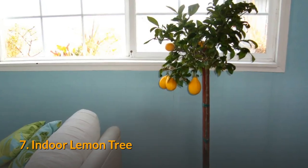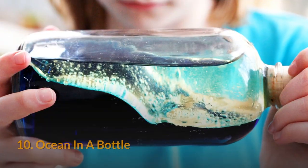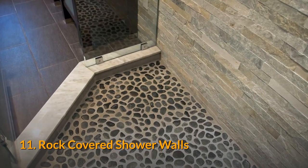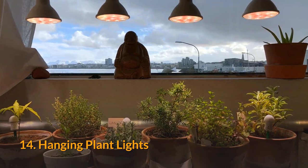7. Indoor lemon tree. 8. Birch wall panels. 9. Living wall or staircase. 10. Ocean in a bottle. 11. Rock-covered shower walls. 12. Grass table. 13. River rock. 14. Hanging plant lights.